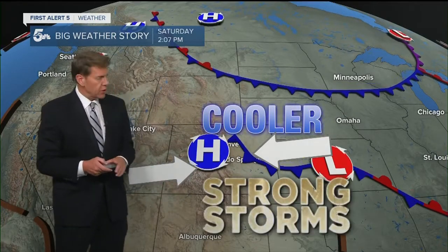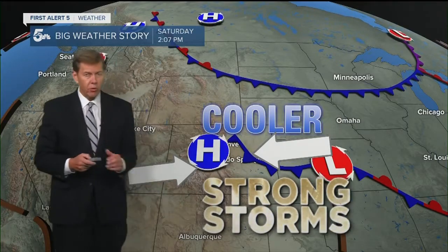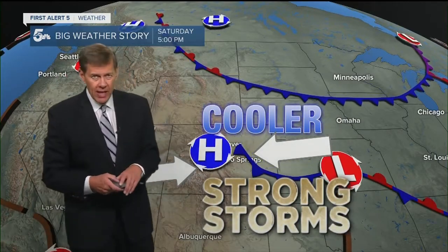Factor in those elements and we will see thunderstorms. Some will be strong. Some will produce flash flooding Saturday afternoon into Saturday evening.